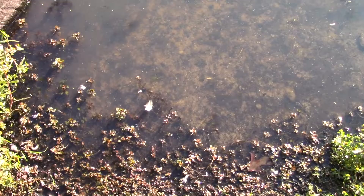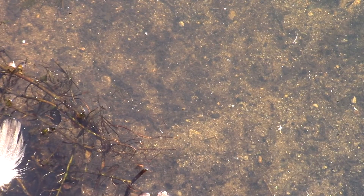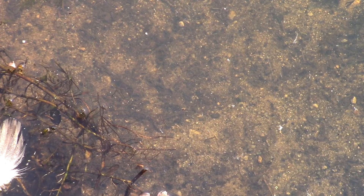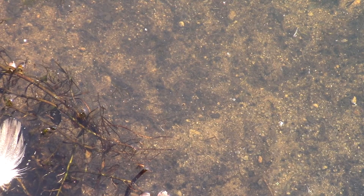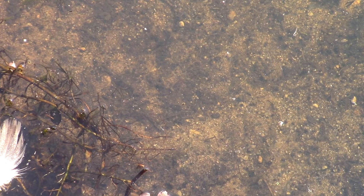Ridgeside Lake is always rather murky, but this time of year some of the algae dies back and the water is a tiny bit clearer. So I decided to look for the little things.